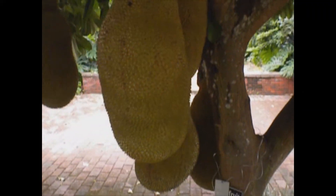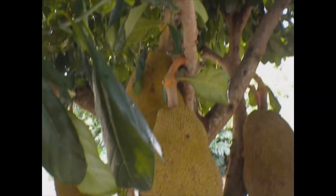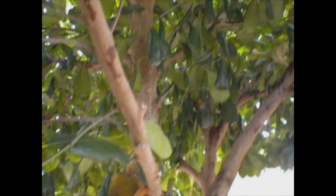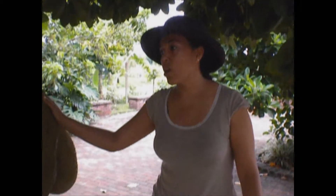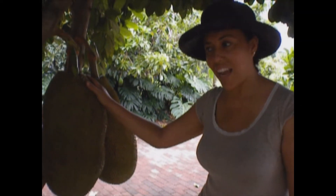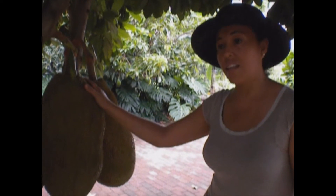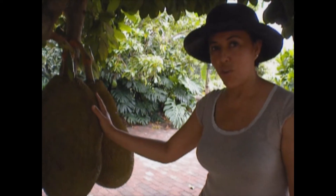We have already harvested many from this tree and it's only four years old. You can use it for many things — it's a versatile fruit. You can use it when it's green as a vegetable. I love cooking with jackfruit. When it's green I love making different combinations, like Asian cuisine — mix it with coconut cream, it's lovely.